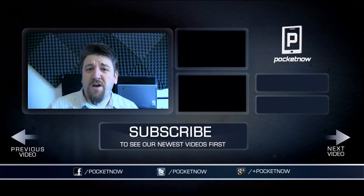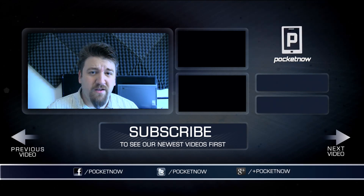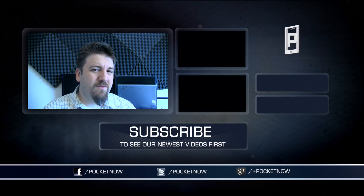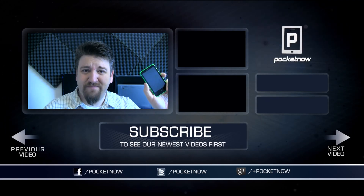Thanks very much for watching. If you haven't done so already, make sure you give the video a thumbs up and of course share it with all of your friends on your favorite social network. For Pocketnow, showing off cool stuff that you can do with your devices. I'm Joe Levi, thanks for watching.